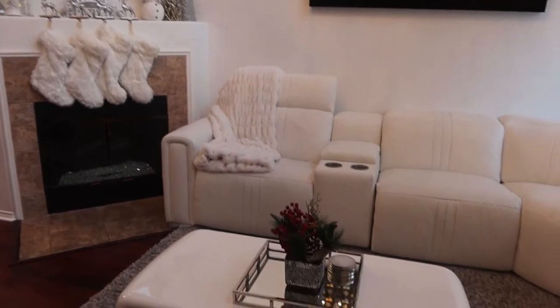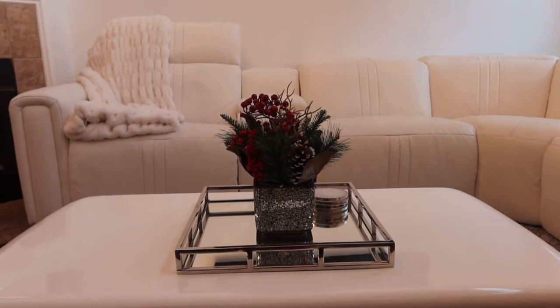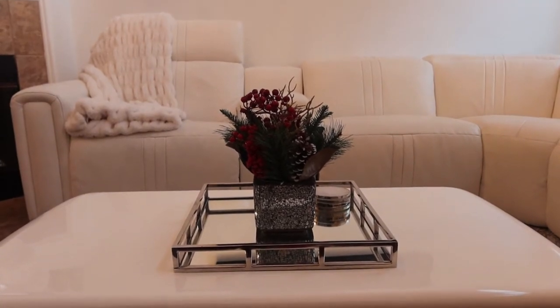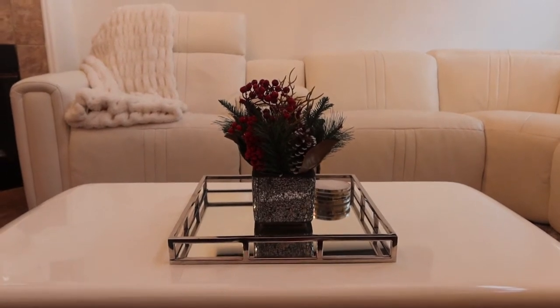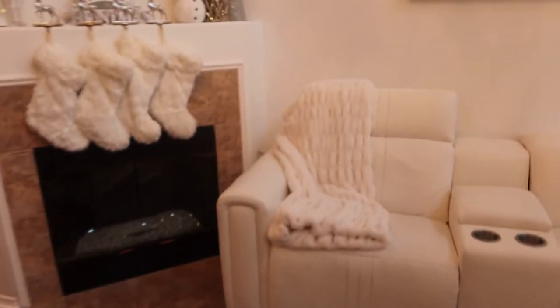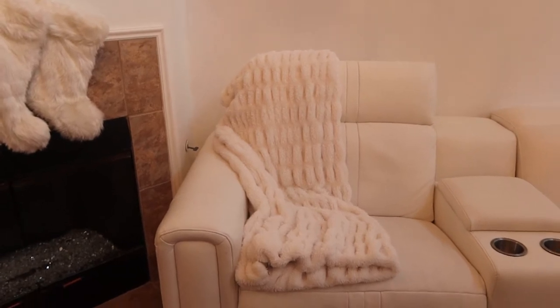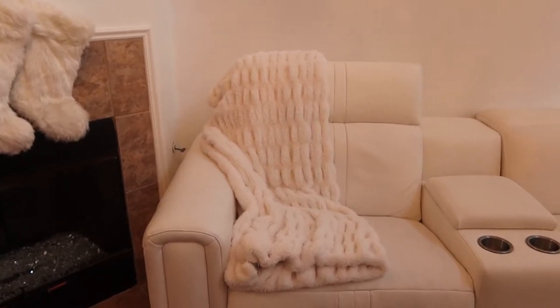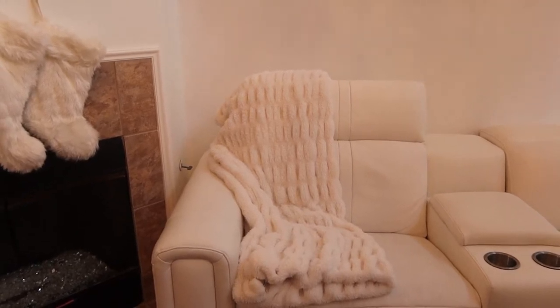Our Christmas tree kind of opens up to our living room and this is how we have it decorated for Christmas. Kept it pretty simple on the coffee table with just this pretty little decorative flower piece and this glass tray, which I got as a gift last year from my brother — so beautiful and just perfect for Christmas. I absolutely love this throw from Target. It's so comfortable, fluffy, and pretty, and I actually use it all year long. It's a wonderful gift idea too — I will link it down below.